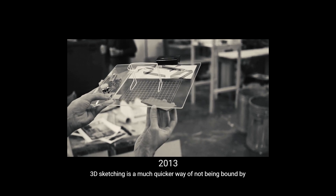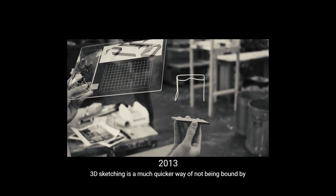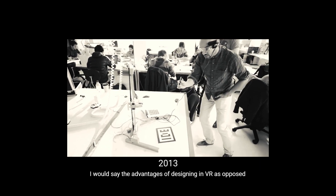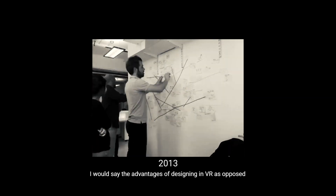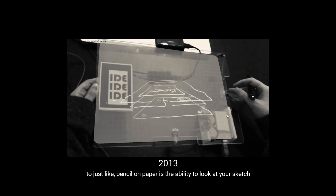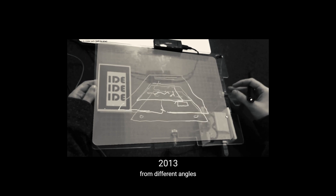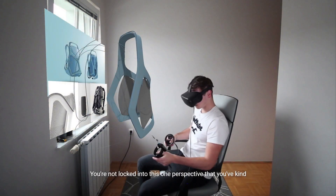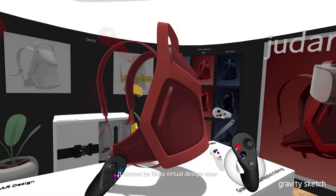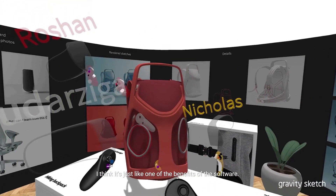3D sketching is a much quicker way of not being bound by the more math-driven models. The advantages of designing in VR as opposed to just pencil on paper — the ability to look at your sketch from different angles. You're not locked into this one perspective that you've drawn up on paper. And almost a bit like a virtual design review, I think it's just one of the benefits of the software.